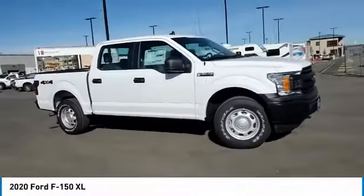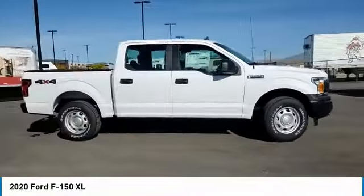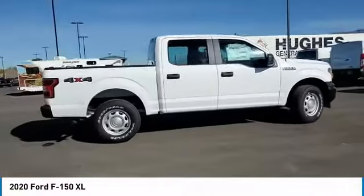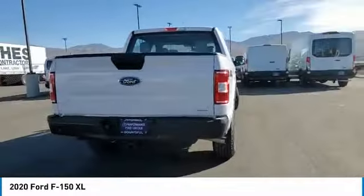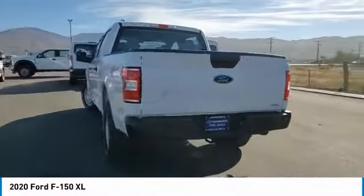We are pleased to show you the 2020 F-150. A Ford F-150 knows how to handle any situation. It's built to follow orders — no whining. This vehicle has less than 100 miles.